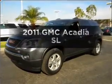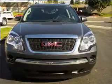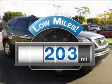Imagine yourself in this 2011 GMC Acadia. If you're looking for an automobile with great attributes, look no further. A low odometer reading makes this vehicle a great value at this price.